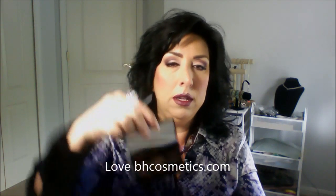I blended in the plum V, then went back over the eyelid with a slight pink shade. For eyeliner I use MAC gel liner in Black Track to line my eyes. For eyebrows I use BH Cosmetics — the middle shade. You can find them at bhcosmetics.com; they have really inexpensive color cosmetics.